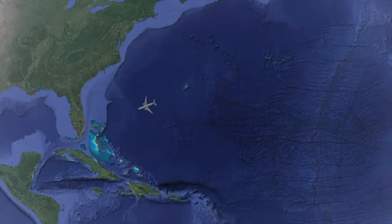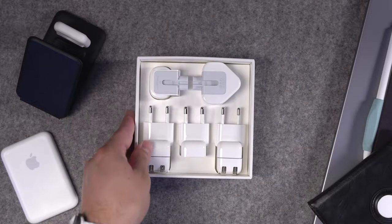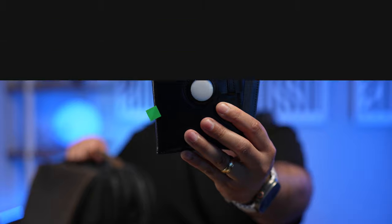I'm about to travel 7,000 miles away from home and I want to show you everything in my tech bag: chargers for my iPhone, charging adapters, battery packs, even passport holders that have a place for an AirTag.